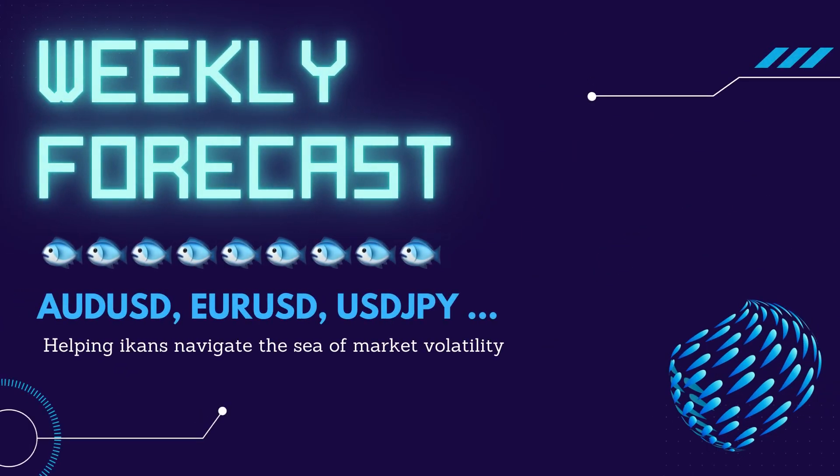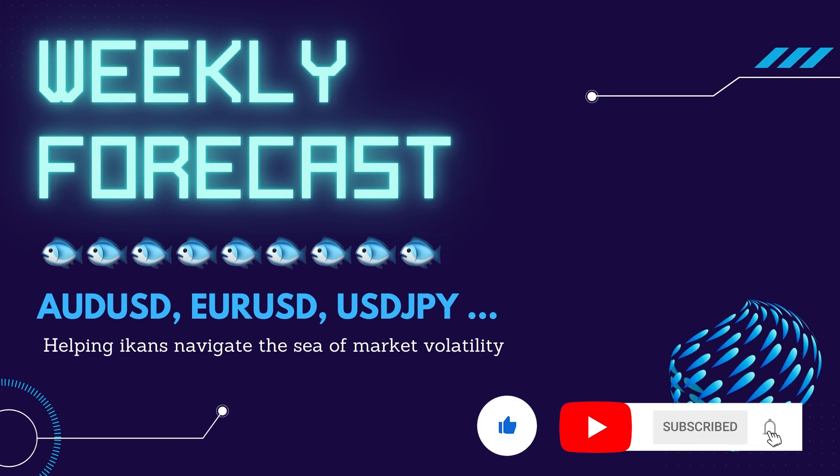Hello, welcome to another episode of the Ick and Billy's Weekly Forecast Show. Our weekly forecast is published every Sunday, 4pm UK time to help you navigate the sea of market volatility. Please subscribe and click the like button before we dive into the charts.